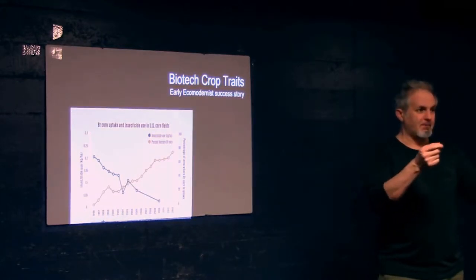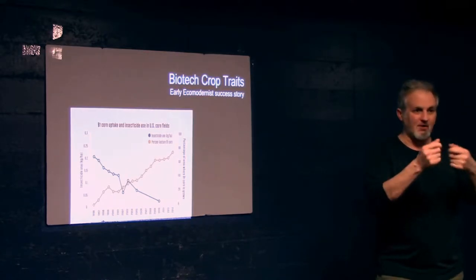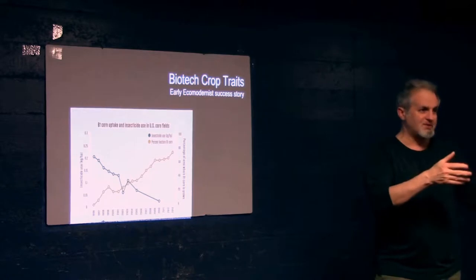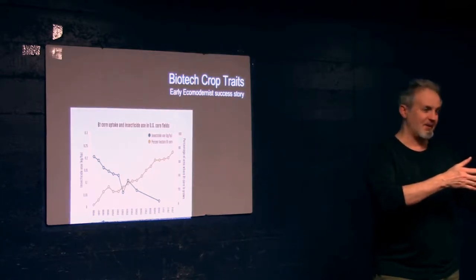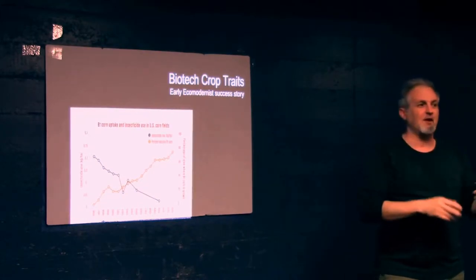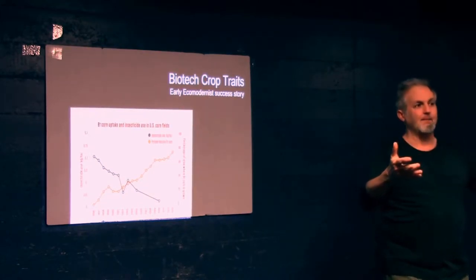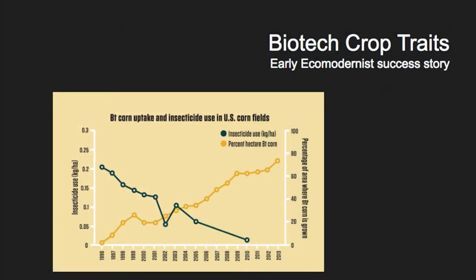The caterpillar, the corn borer, the weevil — it starts eating the plant. The protein goes into their gut, explodes their gut, the insect dies, the plant continues to live. No need to apply insecticides. This bacteria, Bt, has been used in organic farming for decades. It's completely safe to humans and mammals.